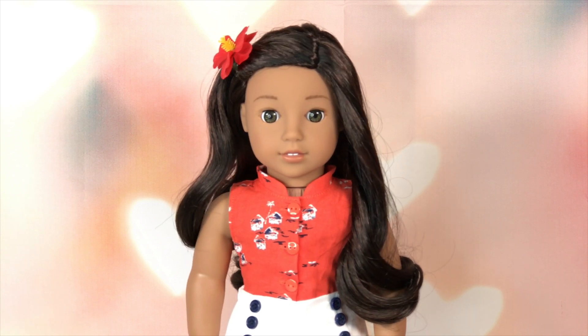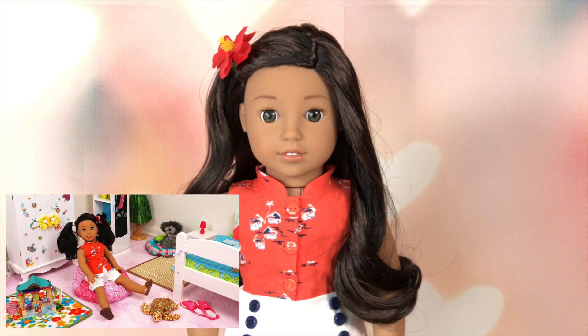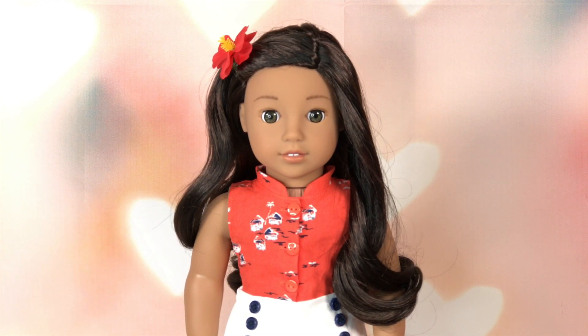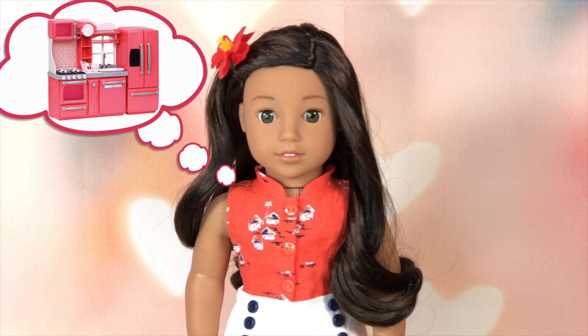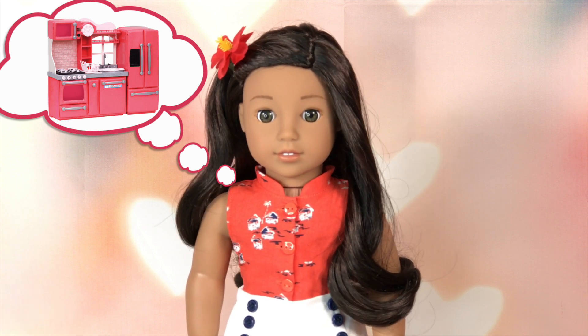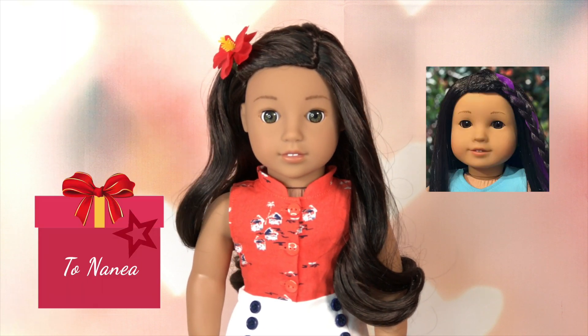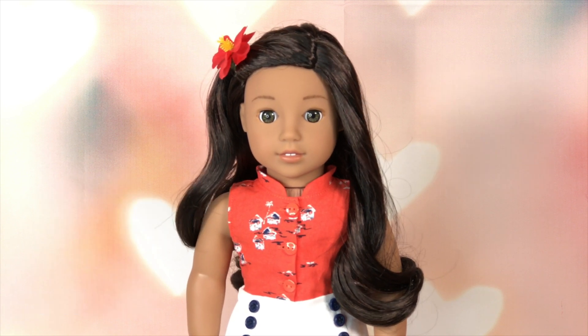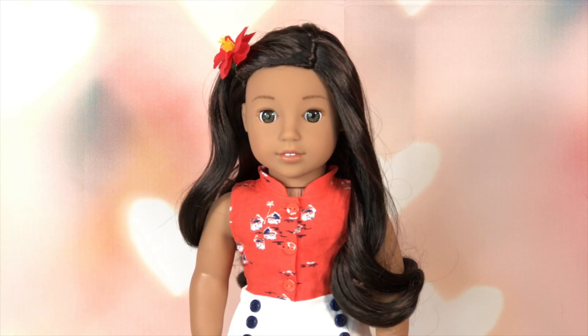Home sweet home! Hi everyone, I'm Naneya. I just moved into a new home and I'm going to unpack. But first, I have my refrigerator coming to my kitchen — it's going to arrive any minute now.